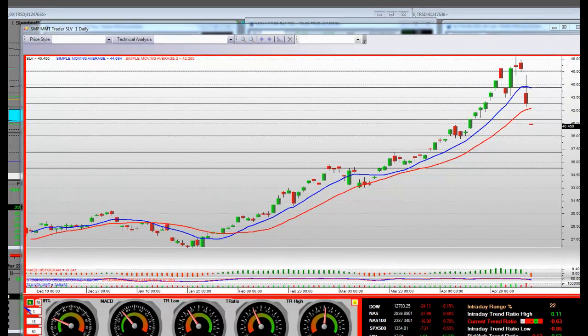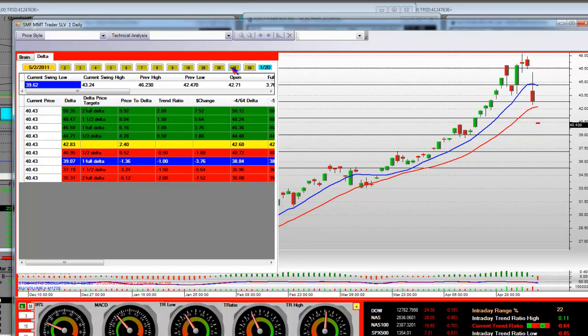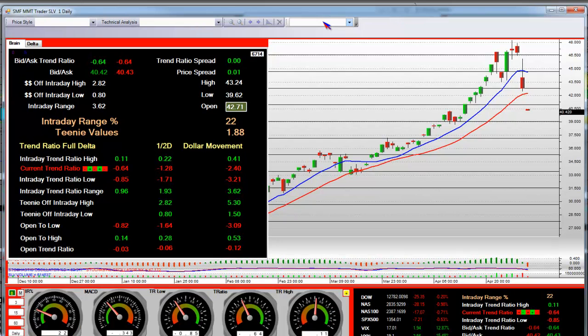We have what we call a daily chart in the MMT platform. It does have some standard technical analysis indicators on it, such as a 20-day moving average and a 10. That's what the general public naturally is going to make their decisions on, as well as hedge fund managers and institutional people as well, because this is all they have.